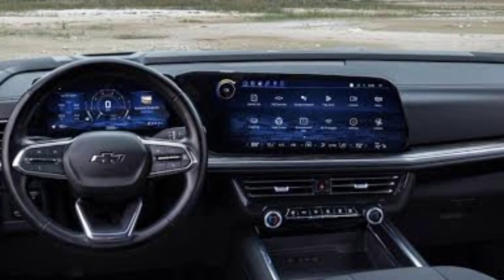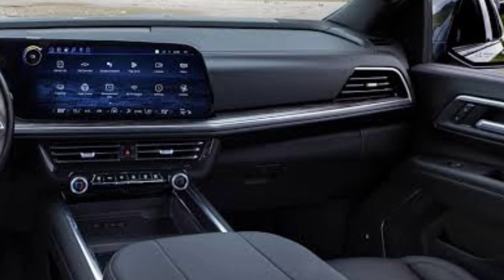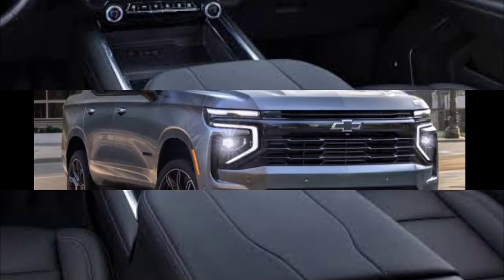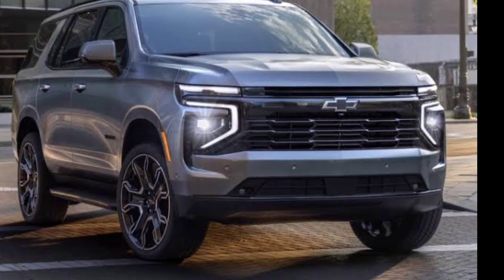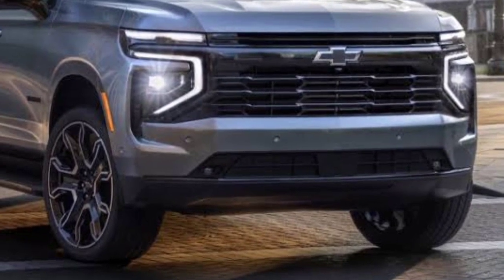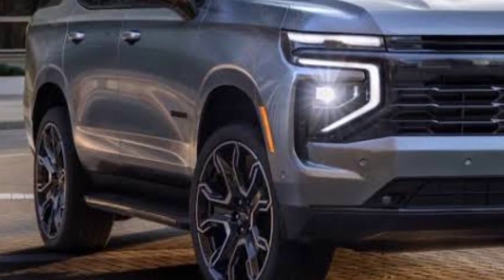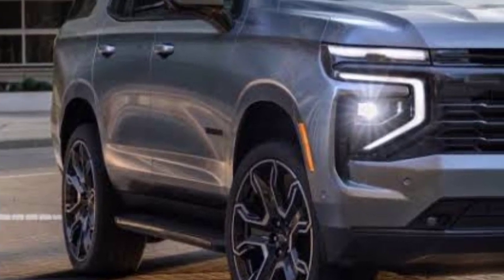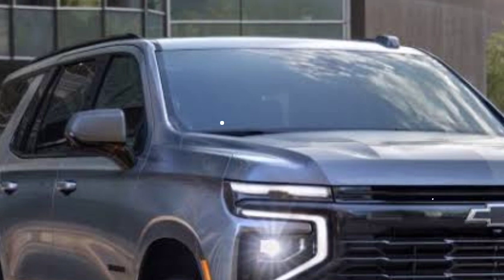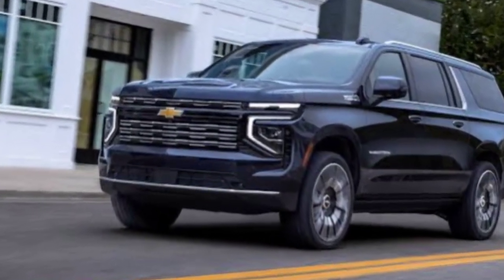Most Tahoes ship with a V8 engine under the hood — either a 355-horsepower 5.3-liter or a 420-horsepower 6.2-liter — both mated to a 10-speed automatic transmission. Rear-wheel drive is standard on most models, and all-wheel drive is optional. A diesel 3.0-liter inline-six is also optional, making 305 horsepower and 495 pound-feet of torque, paired with the same 10-speed automatic and available in every trim. The off-road-oriented Tahoe Z71 comes with a two-speed transfer case that provides traditional four-wheel drive.